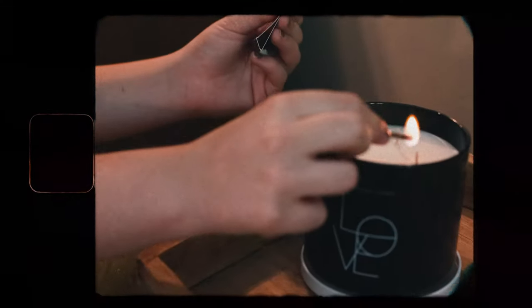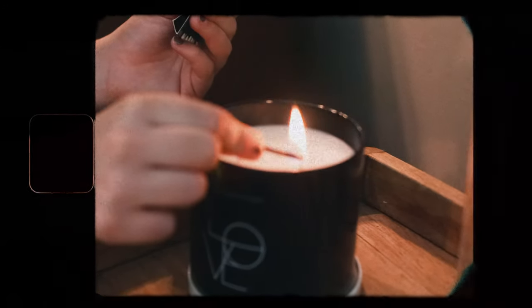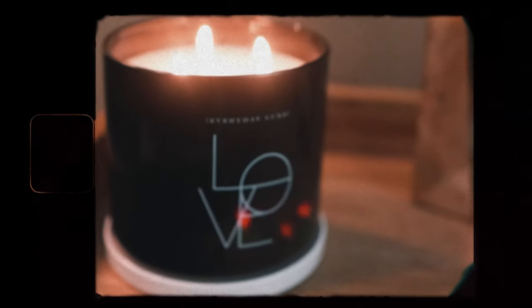This first one is Everyday Luxe, it's called Love, in a beautiful minimal design with a sunray top. It was $6.99 from TJ Maxx, 14.5 ounces with a 45-hour burn time. The notes listed were tropical fruits and sugar citrus — exactly the same as volcano, they didn't even try to be different. And if you smell it, it's really good.